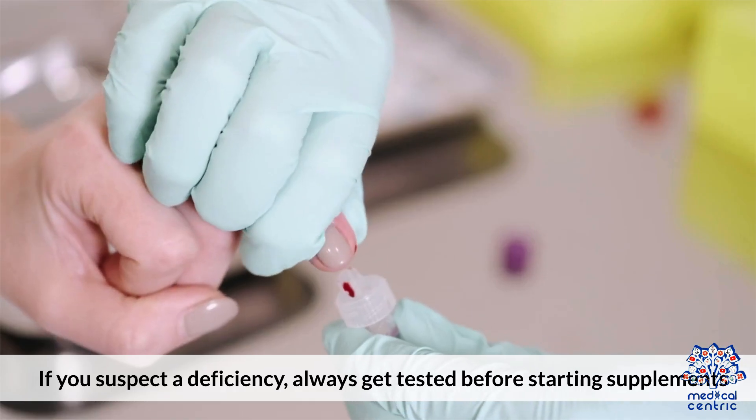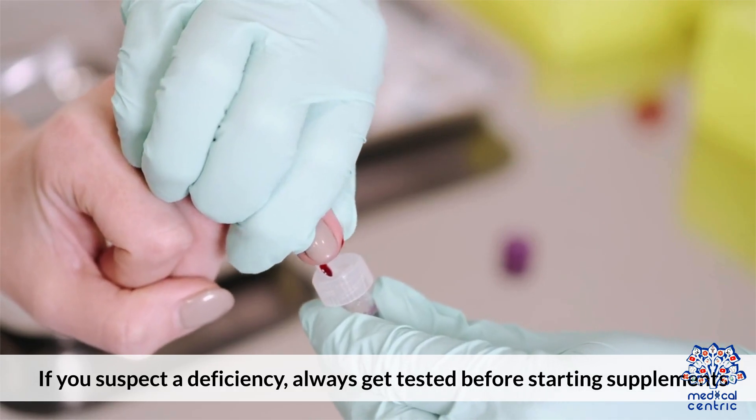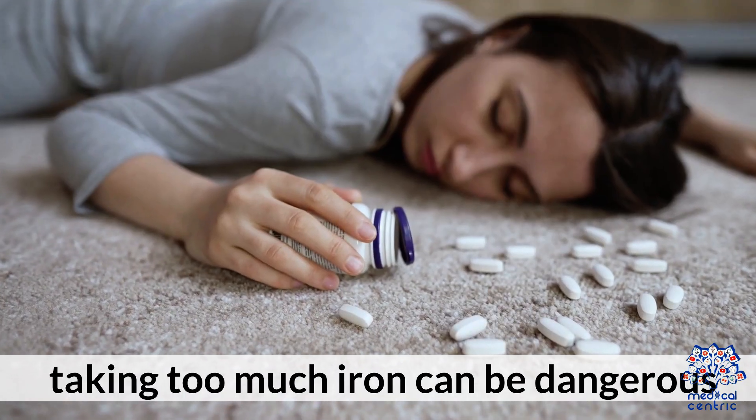If you suspect a deficiency, always get tested before starting supplements. Taking too much iron can be dangerous.